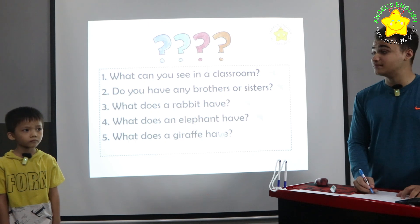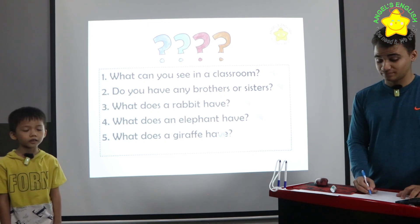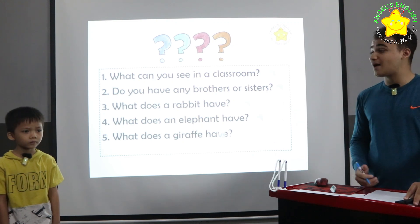And what does a giraffe have? Giraffe head, long neck, and long legs. Okay, you did a very good job. You may now sit down.